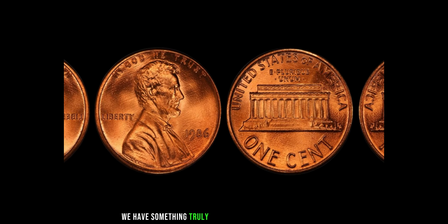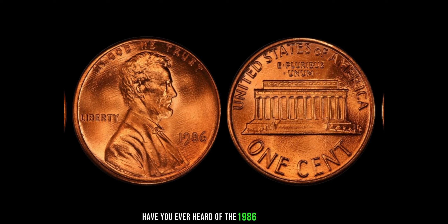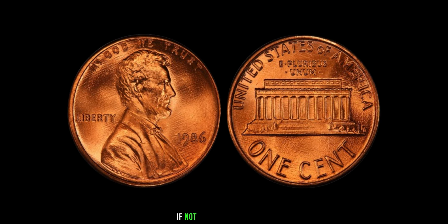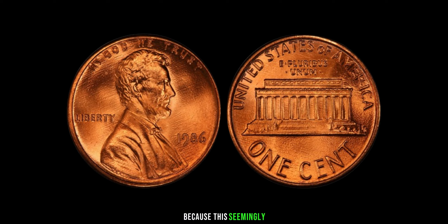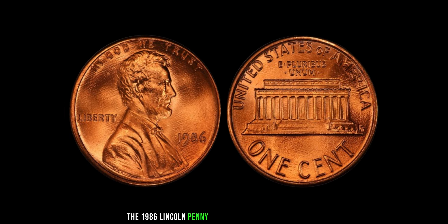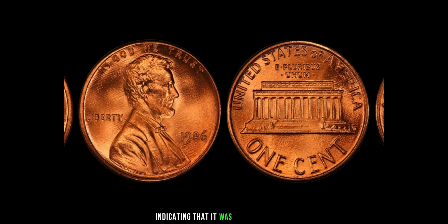We have something truly extraordinary to share with you. Have you ever heard of the 1986 Lincoln penny with no mint mark? If not, you're in for a treat, because this seemingly ordinary coin holds an extraordinary secret — it could be worth millions. The 1986 Lincoln penny is typically found with a small D mint mark, indicating that it was minted in Denver.